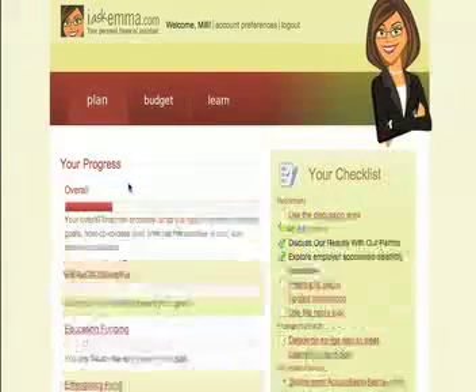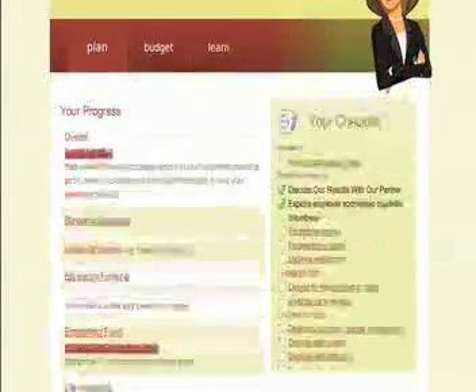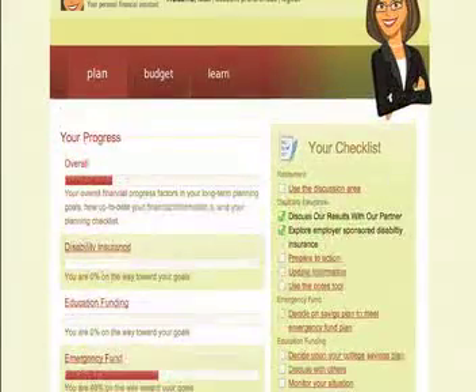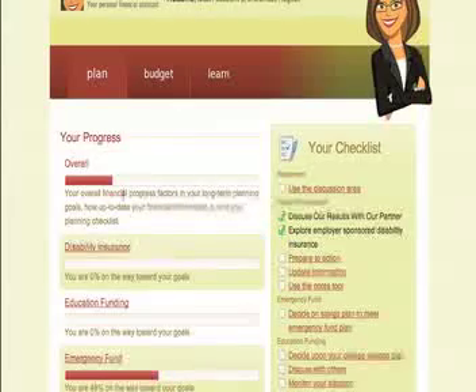Each one of those five pages I talked about — retirement, life insurance, emergency fund — all have their own page that are very similarly structured. Of course, most people don't have enough money to fund all of their needs, so then you go to the budgeting software.